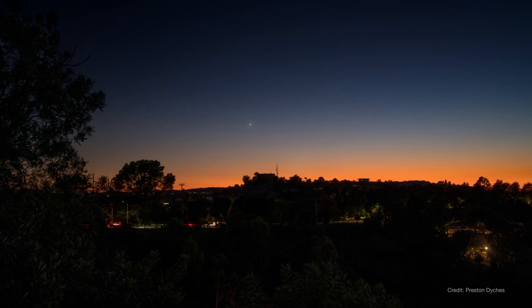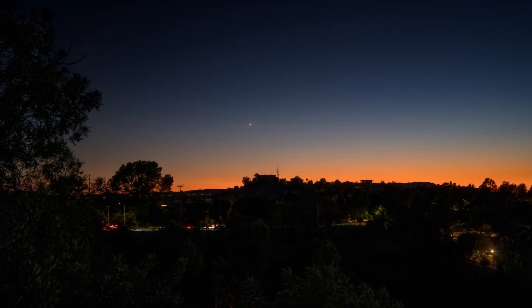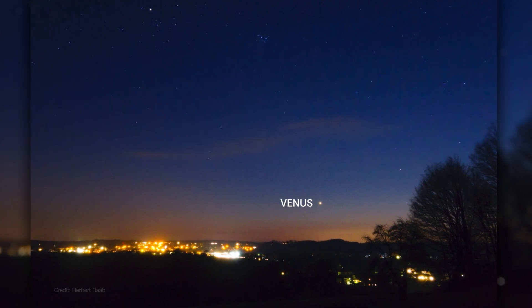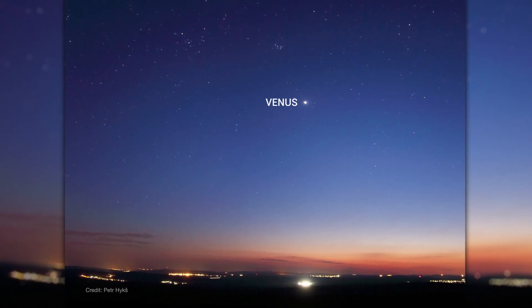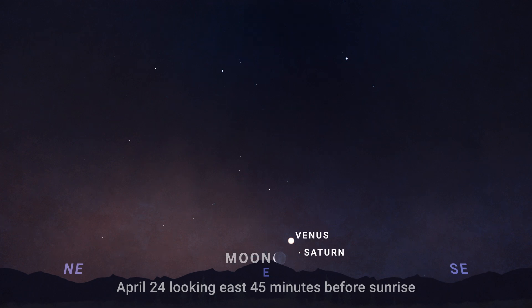Moving to the morning sky, Venus has now made the switch from an evening object to a morning one. You may start to notice it rising low in the east before dawn, looking a little higher each morning through the month. Around April 24th and 25th, you'll find Venus, Saturn, and the crescent moon gathered low in the east as dawn warms up the morning sky.